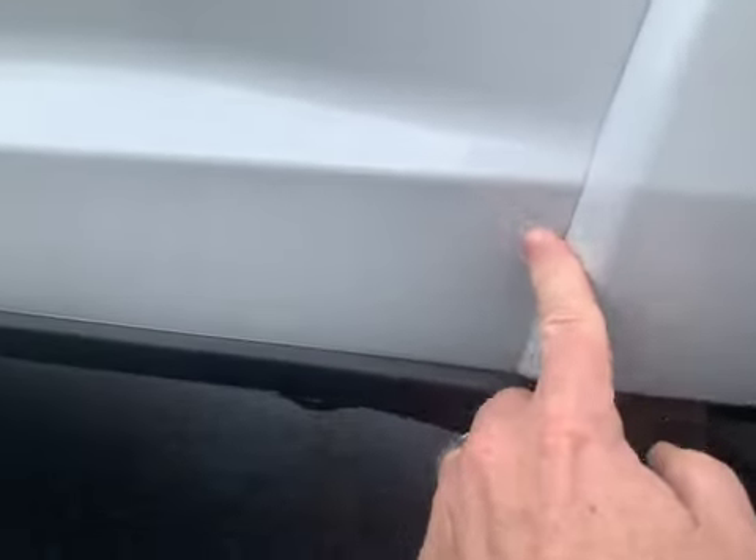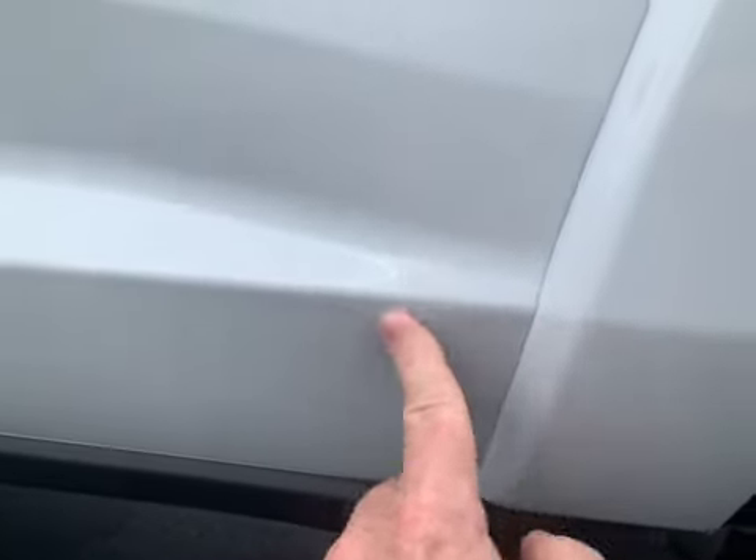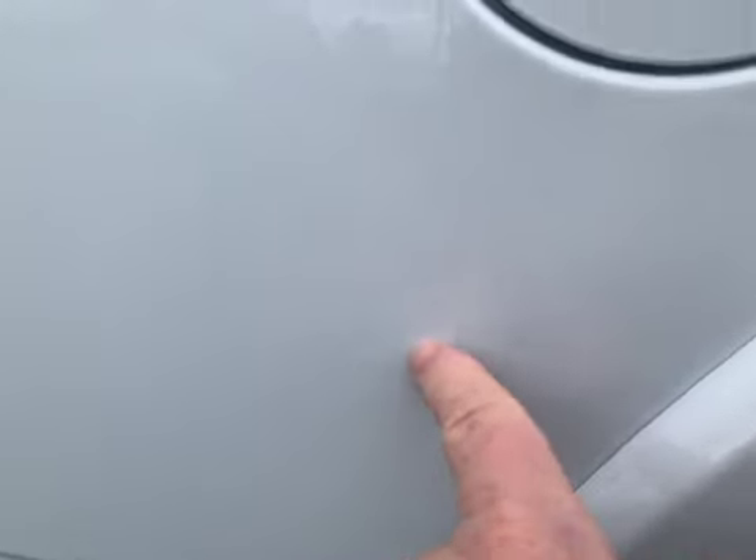A little bit of a paint flaw there — I would say that's even from the factory. There's no accidents showing on the truck, so probably a flaw from the factory. Another little touch-up spot there.